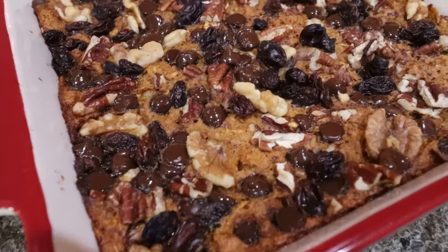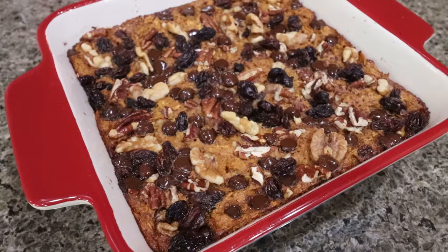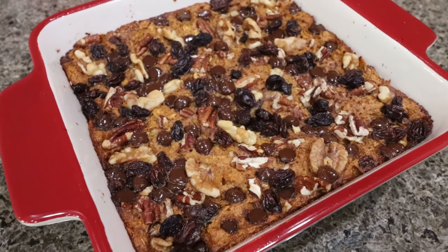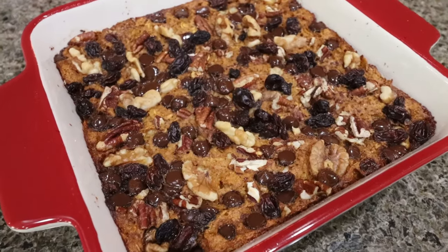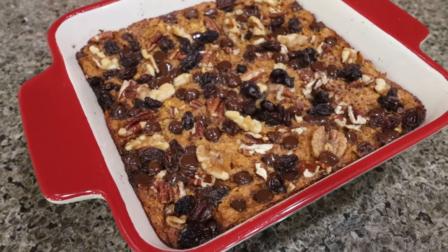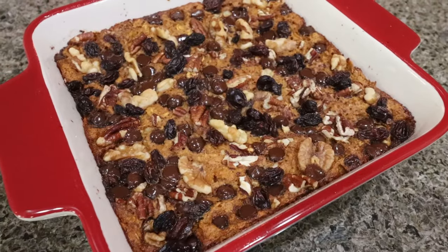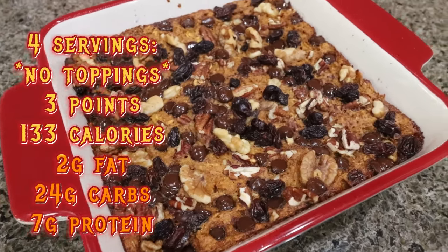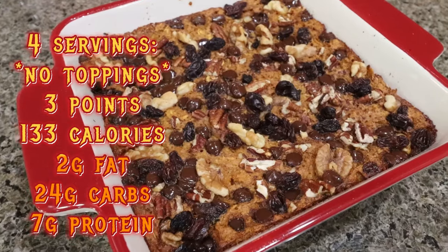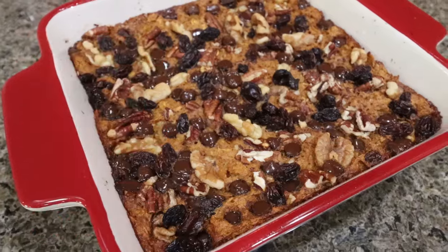I just pulled the baked pumpkin oatmeal out — oh my goodness does this look delicious. When it was in the oven I was thinking there's no sweetener in here; when we made the base there was no sweetness. So I'm really glad I added the raisins and the chocolate chips. I plan on using some sugar-free syrup on this. I'll pop up on the screen what I think of it because I'll try this before I edit the video. But it looks amazing and it's a great well-rounded breakfast.